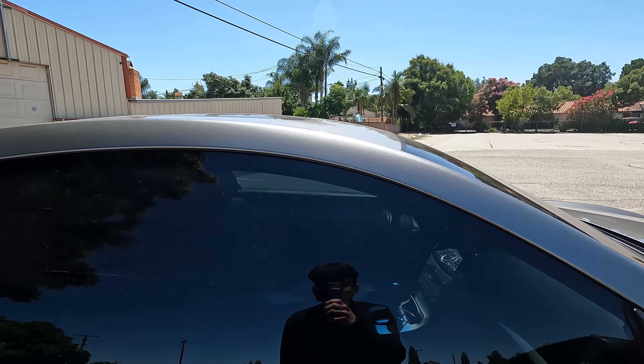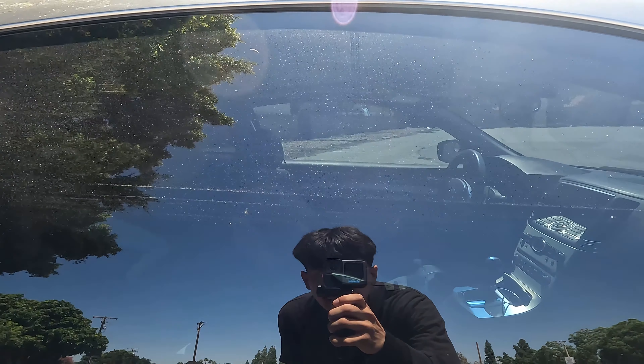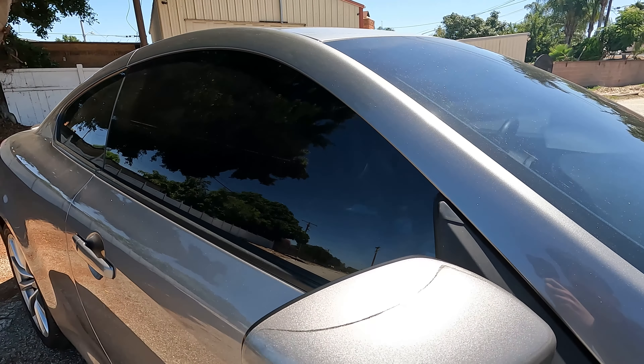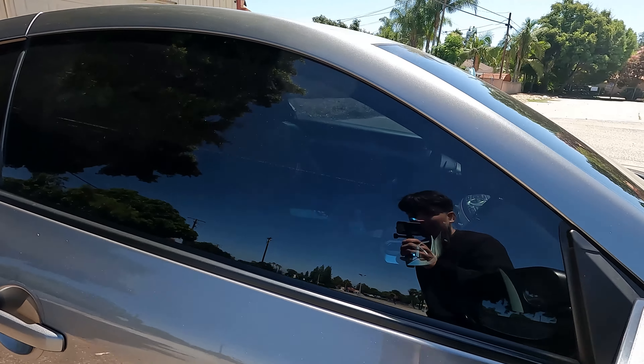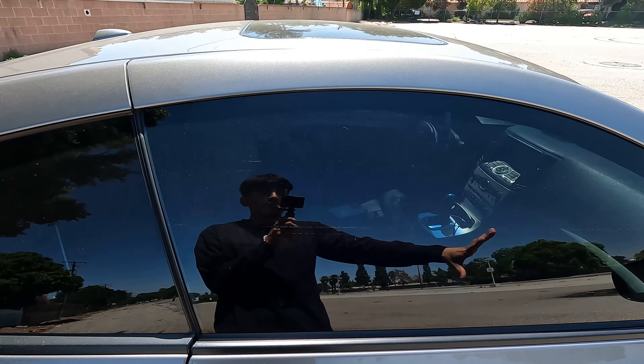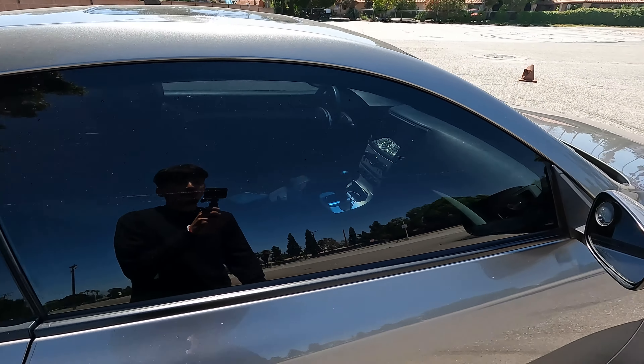I'm thinking about getting the side windows done at 5%, but I'm not too sure because I want more incognito, more privacy, more darkness. You can still see who's inside even at 20% from certain angles because it's such a big window — more light comes through and it's more see-through. So we might go 5% on the sides.